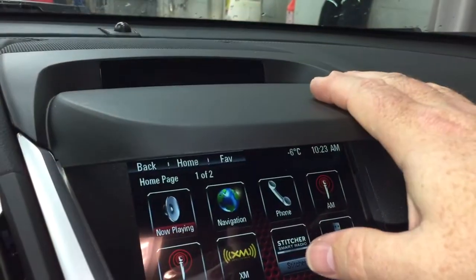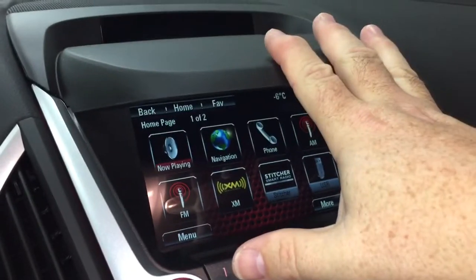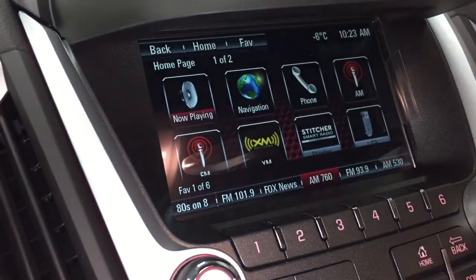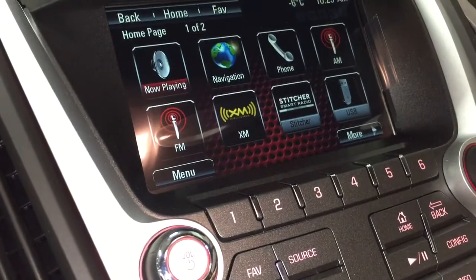IntelliLink screen — love it. You've got these little visors here on the Terrain all the time, so even if the sunlight is right above you, you're always going to be able to see this screen very clearly. AM/FM Sirius XM satellite radio is available to you, and any time you want to get back to the home screen, just use this keypad right here.